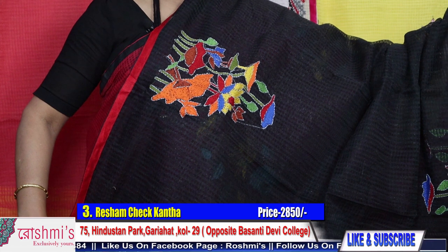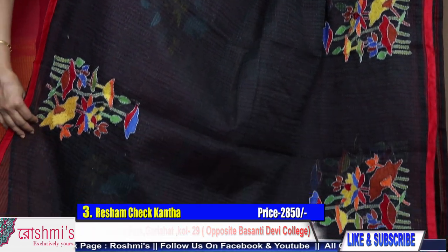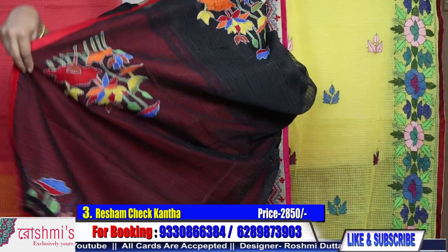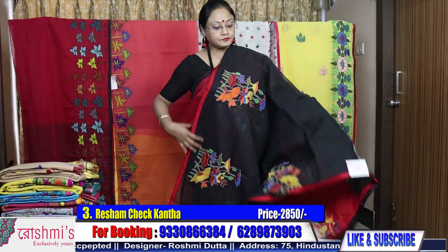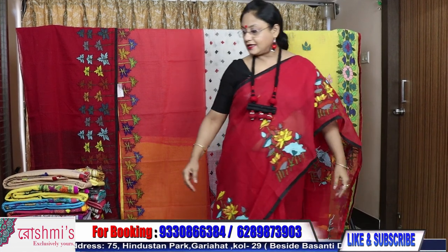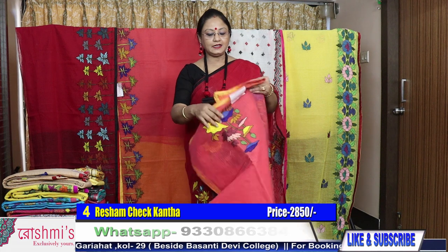This is saree number three, 2850. For booking, take a screenshot or mention the saree number. All sarees have a contrast blouse piece. Here is the blouse piece, as per the piping. Saree number four coming up.